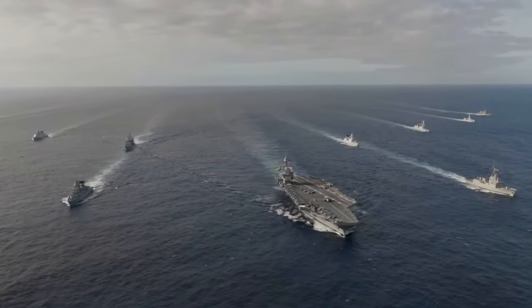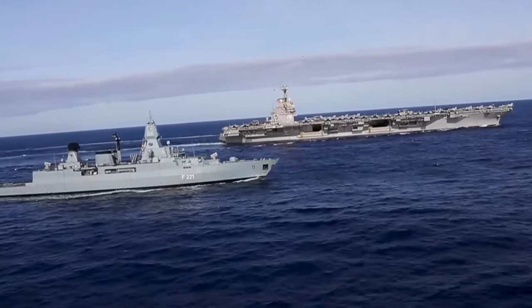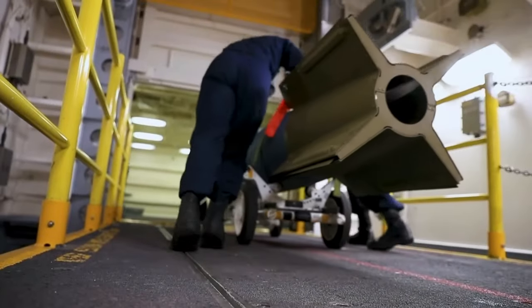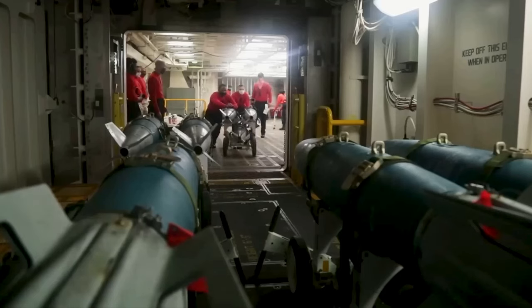Gerald R. Ford is powered by two A-1B nuclear reactors, offering 250% more electrical capacity than the Nimitz Class. Weaponry includes RIM-162 Evolved Sea Sparrow Missiles, Rolling Airframe Missiles, and Phalanx Close-In Weapon System.